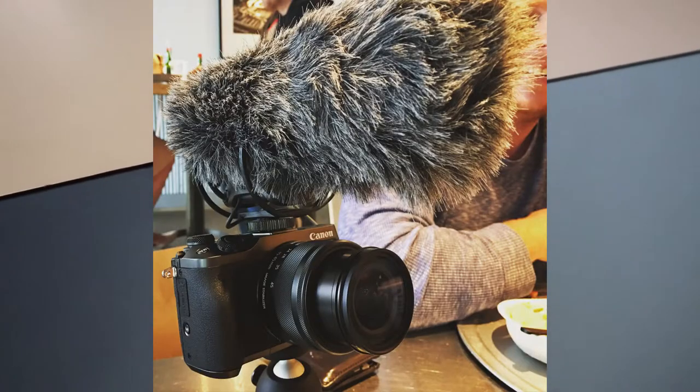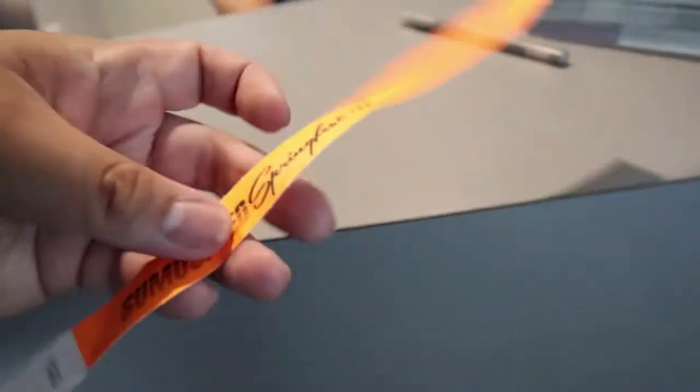Ten dollars — oh cool. It's like one big fuzzy thing. Got it. Thank you, have a good day.